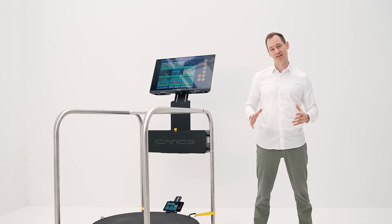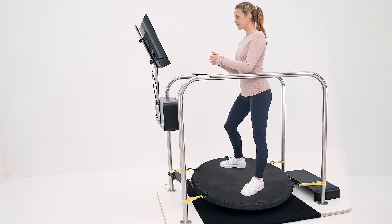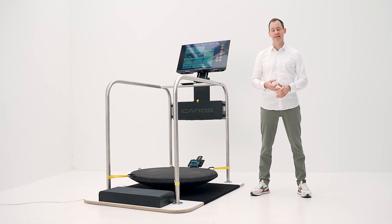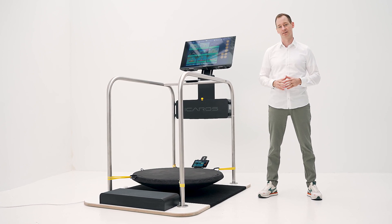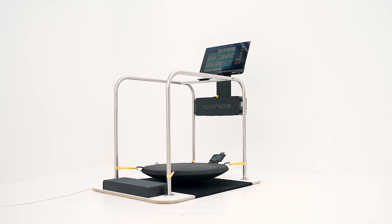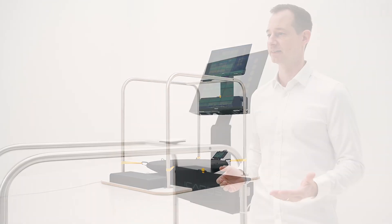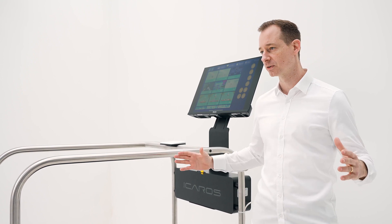Icarus Guardian is a gamified training platform designed to specifically train postural control, balance and stability. The equipment is primarily used in medical fitness and rehabilitation. The system is extremely user-friendly and suitable for a wide range of indications and training areas, ensuring that the system can be used safely and effectively by a very broad user group.